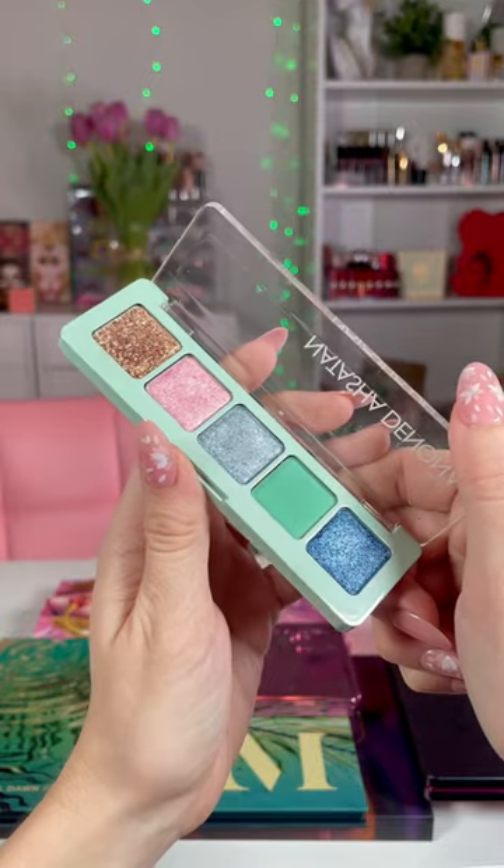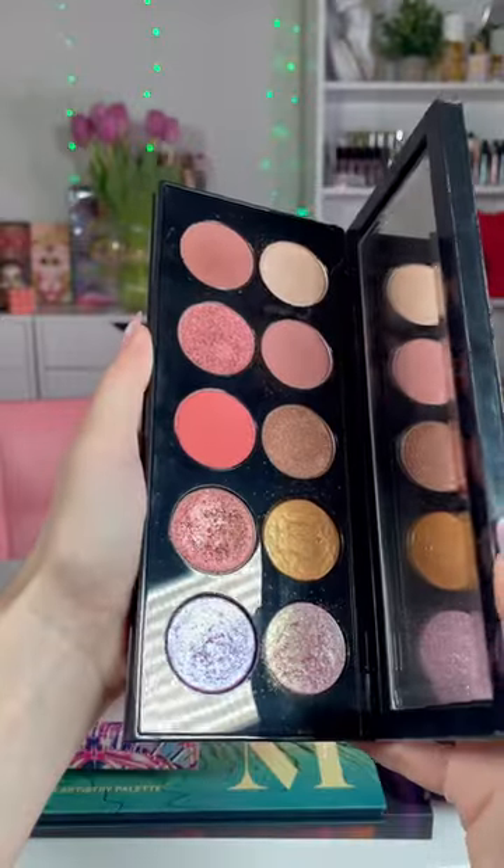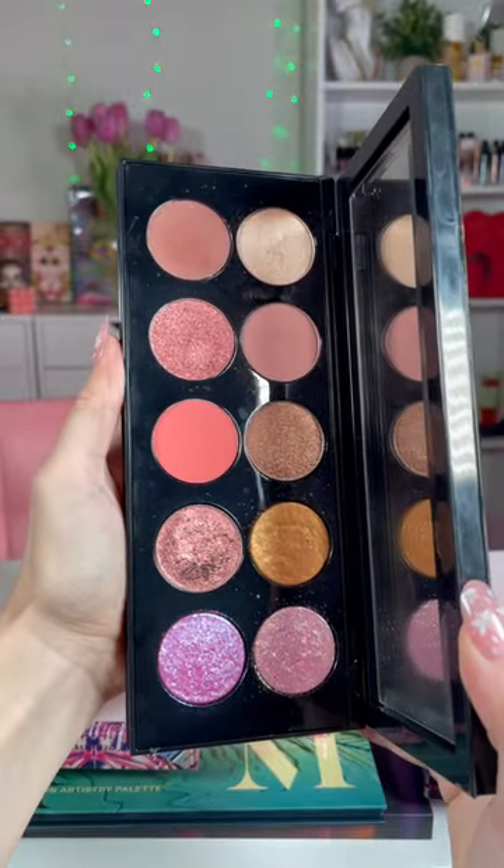This is not the last Natasha Denona palette in this collection — I love this one. Next up, Pat McGrath. I chose this one because I just love the pinks and the shimmers in this palette.